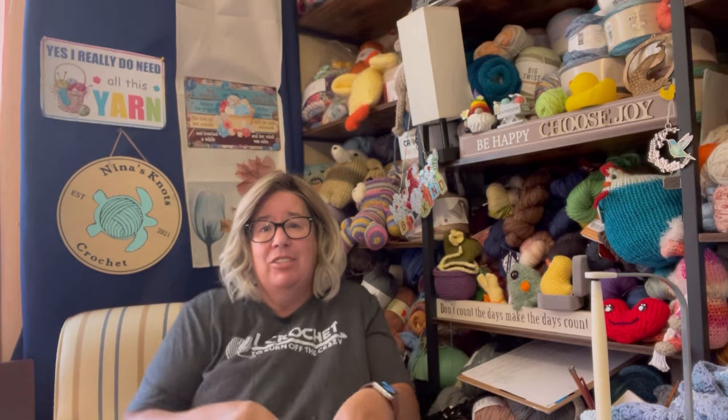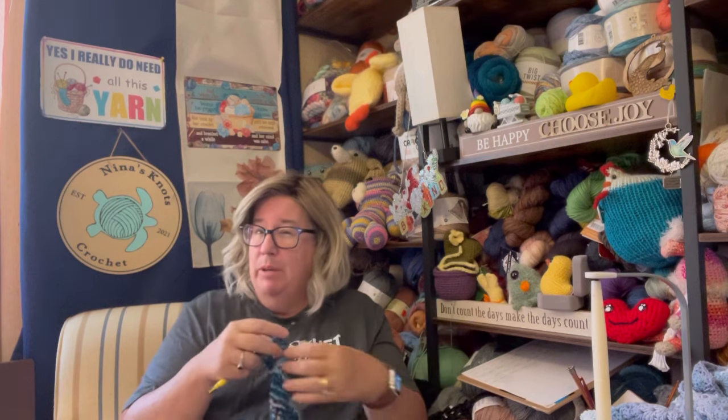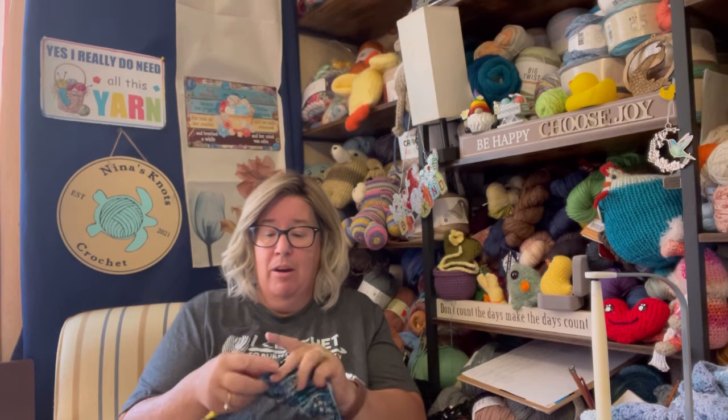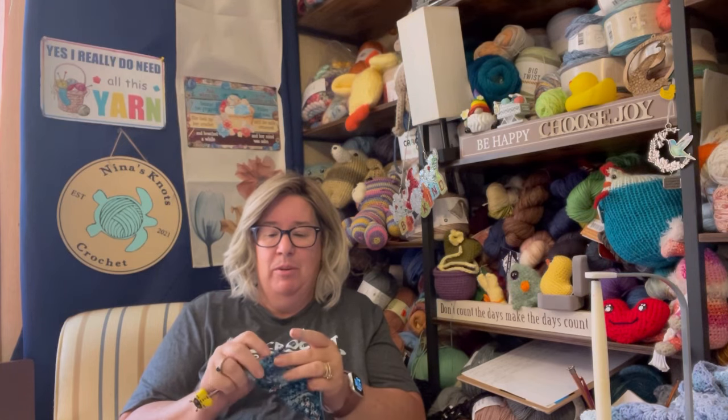Hello, welcome to Nina's Knots Crochet. I'm Lynn Ann. If you're new here, hey, thanks for stopping by and checking out my channel. It's all about crochet, a little bit about knitting, a lot about yarn, but mostly it's about my life and my journey through this fantastic yarning community.